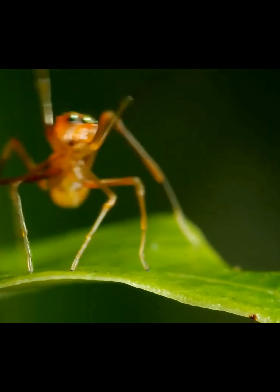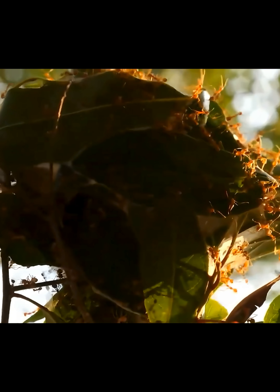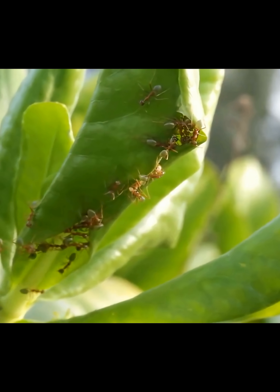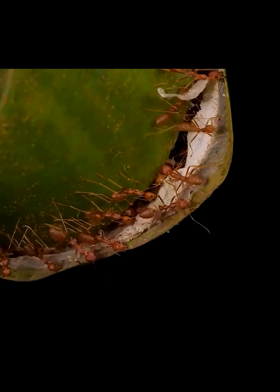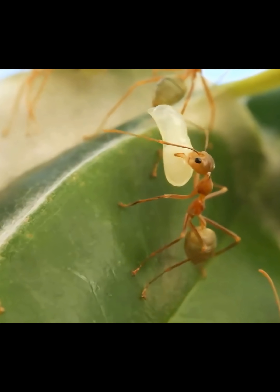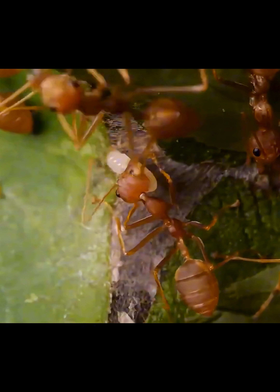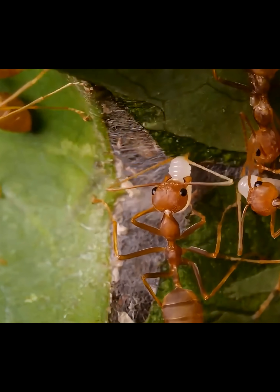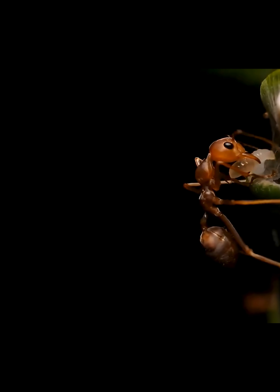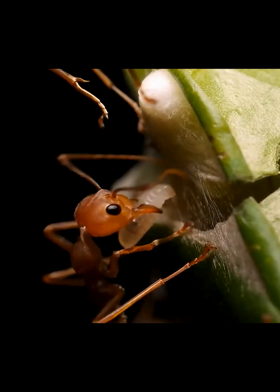This ant doesn't build its home, it stitches it, using its own young. Hundreds of ants pull green leaves together, using nothing but the weight of their numbers. Then the workers hold larvae in their jaws and gently touch them with their antennae. The larvae release a biological silk — sticky, elastic, and incredibly strong. The ants spread this silk to lock the leaf edges tightly in place.